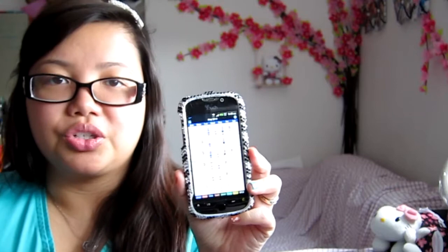I put everything in here: school events like the talent show or charity events, dinner with my friends, all my classes, all my appointments. That way I know at a quick glance what I need to do and when I need to do it, and then I get it done.